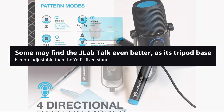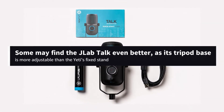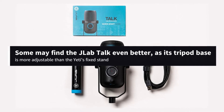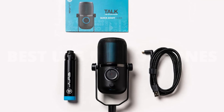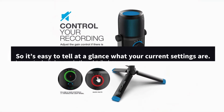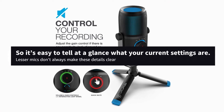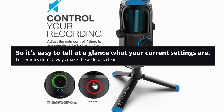Some may find the JLab Talk even better, as its tripod base is more adjustable than the Yeti's thick stand. We also like how the gain and headphone volume controls use a large light-up ring to indicate current levels, so it's easy to tell at a glance what your current settings are. Lesser mics don't always make these details clear.